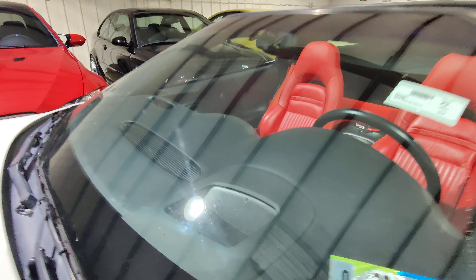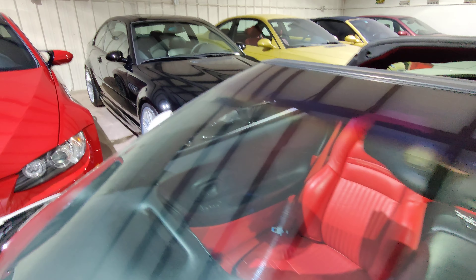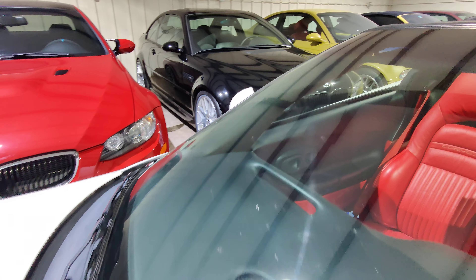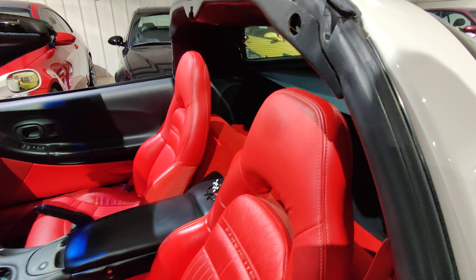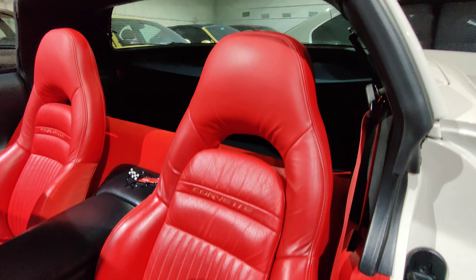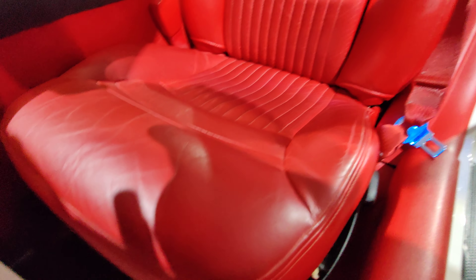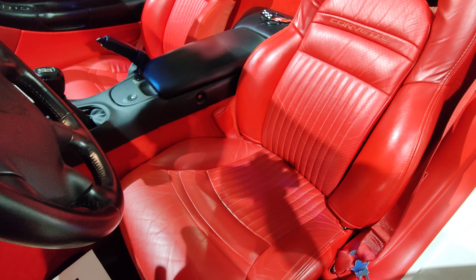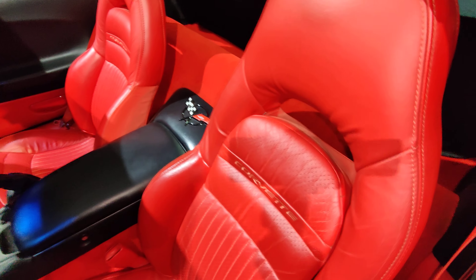Windshield is in great condition too, and this vehicle does have heads-up display. No chips, no cracks in the windshield. The interior is in just as good condition — this vehicle was always kept indoors, and the seats show it. Almost no wear on the seats whatsoever.